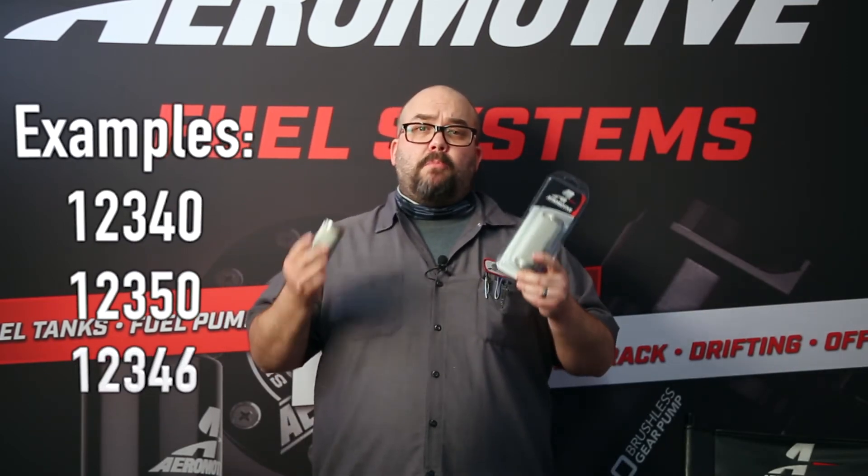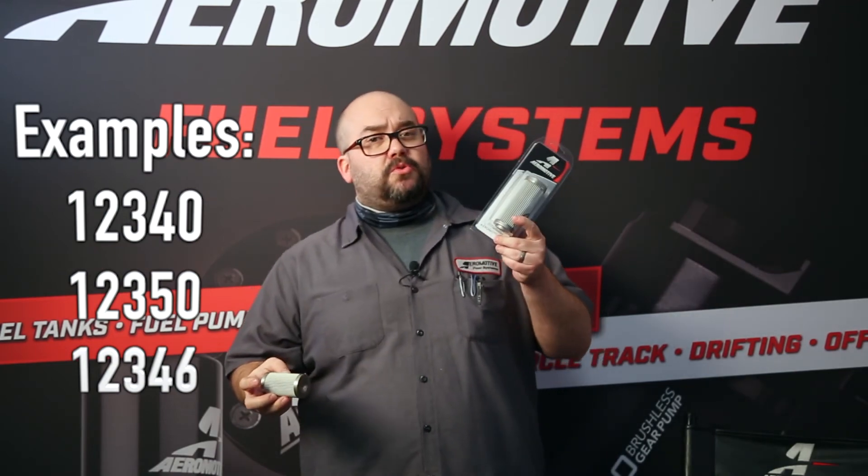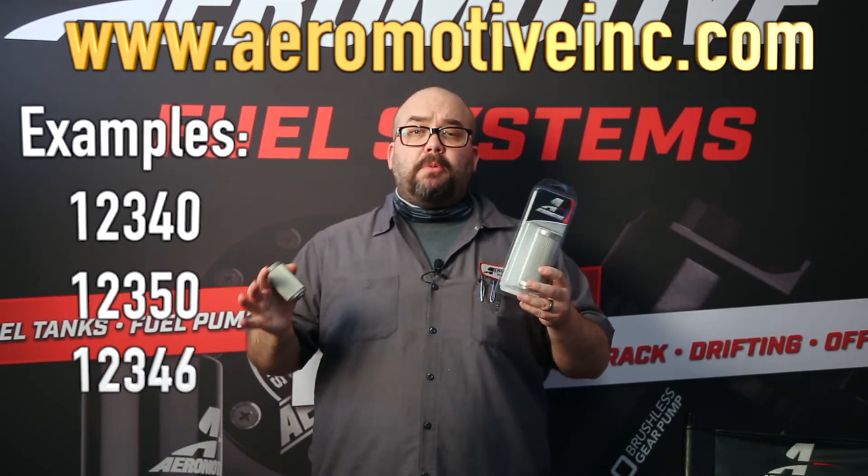A couple of examples of our micro glass filter elements are part numbers 12650 and 12639, available for purchase on our website at aeromotiveinc.com.